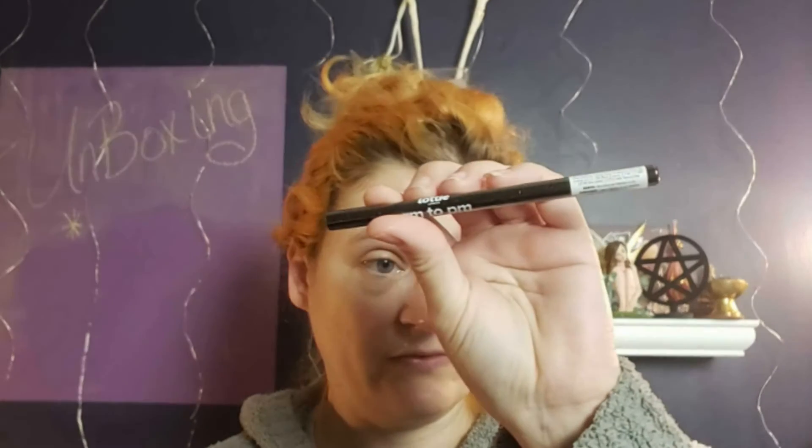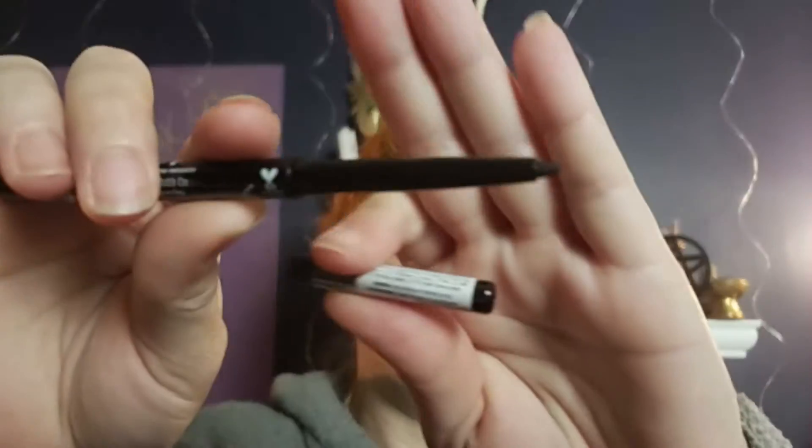The first item I have is by Lottie London and it's an eye pencil — an AM to PM pencil. It is full size and it's $9.59. This is what it looks like — it's got a nice point. I'll swatch it on the back of my hand. It goes on really smooth like a crayon. That would be nice; I like doing the crayons sometimes.